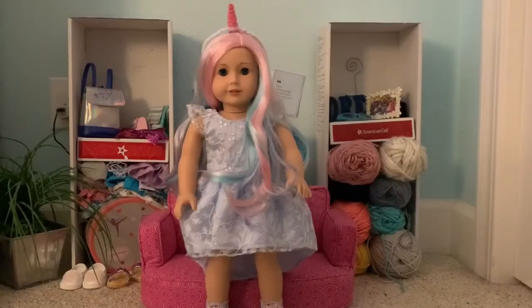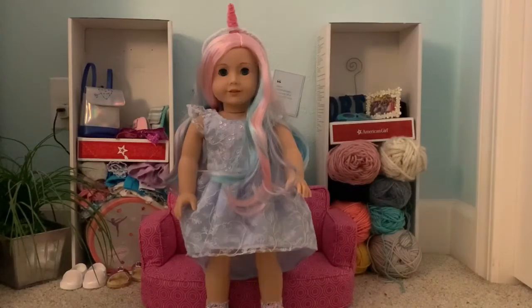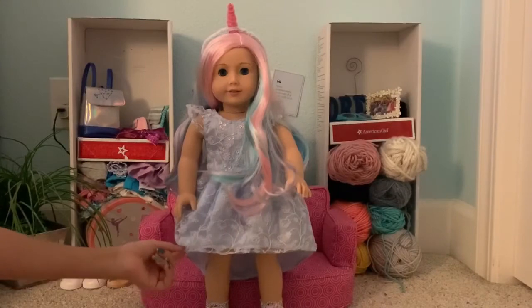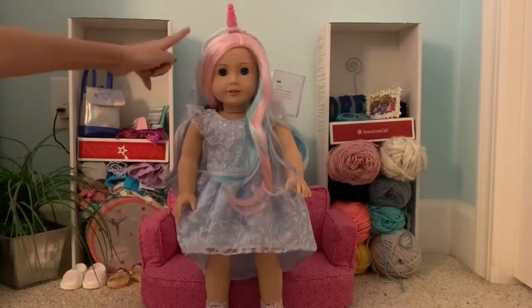Next we have the newest member to the SpiritHodge57 family, Summer. She is dressed as a magical unicorn. We dressed her in this pastel blue and pink dress and we made this little horn for her.